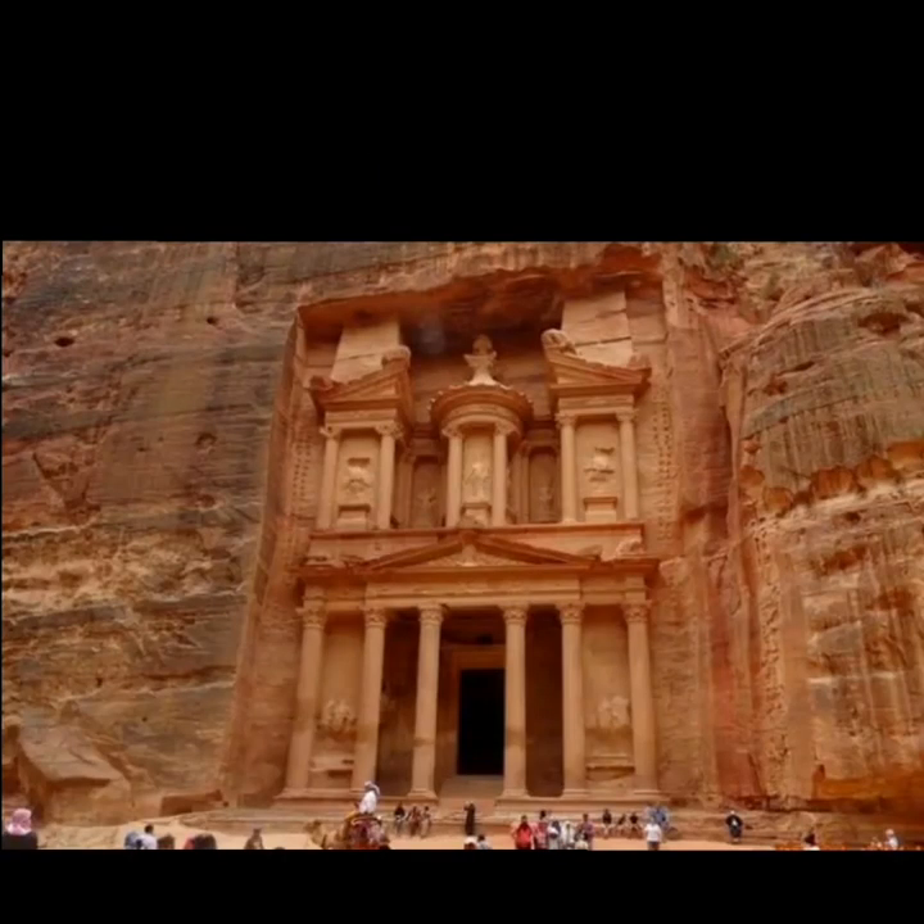This familiar building is located in the ancient city of Petra, Jordan. It is best known for appearing in an Indiana Jones movie. The building's English name is The Treasury.